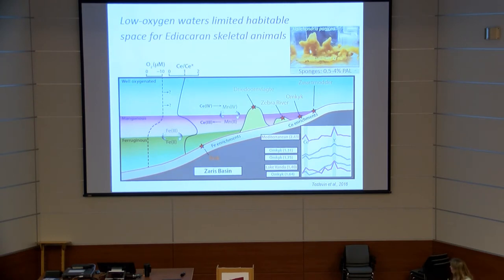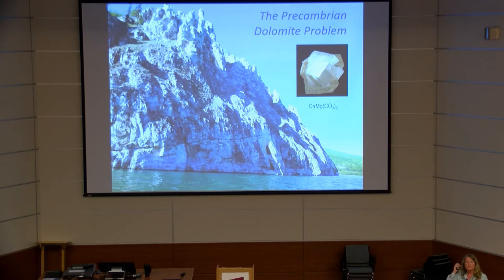We currently have only one dataset interrogating this in the Ediacaran in relation to skeletal metazoans. In the Nama Basin, using a combination of iron speciation and cerium anomalies, we can infer a manganese zone indicative of a low-oxygen zone. The skeletal metazoans are all found in what we believe are well-oxygenated waters, suggesting low oxygenation waters may have limited the available habitat for Ediacaran skeletal animals.